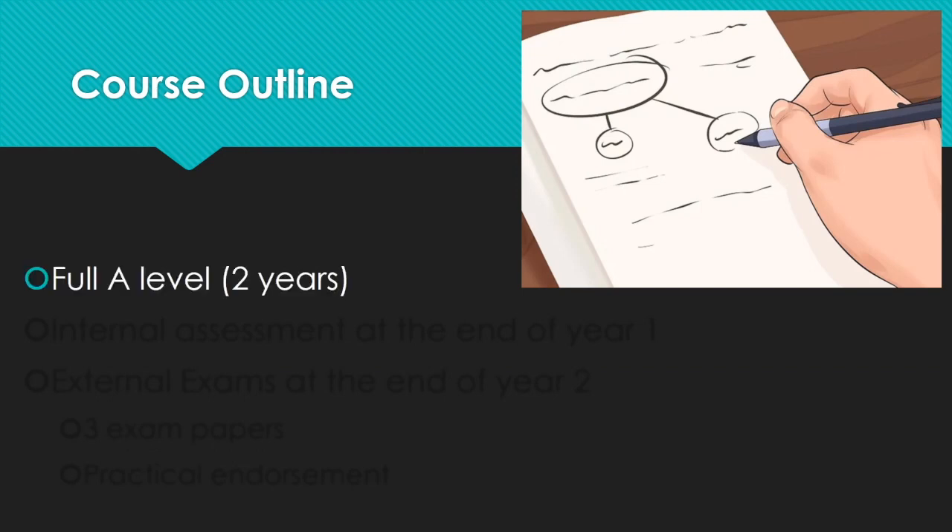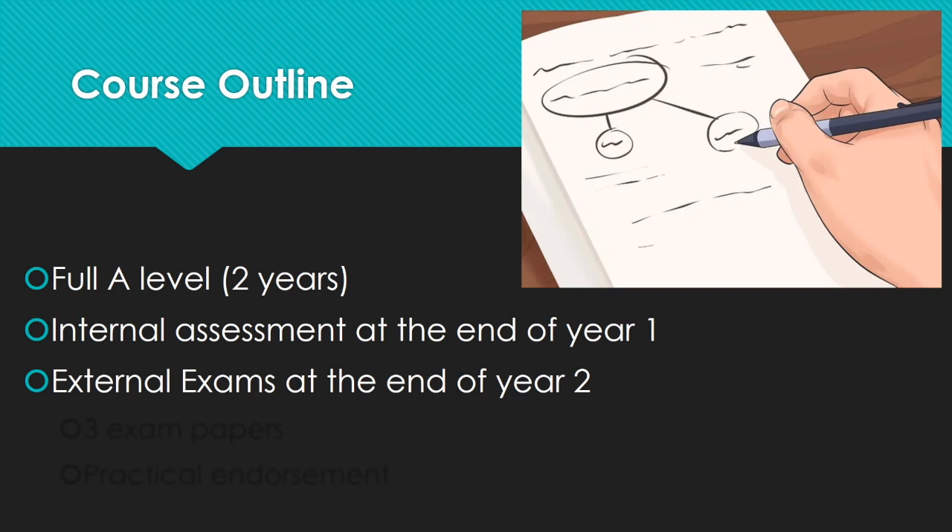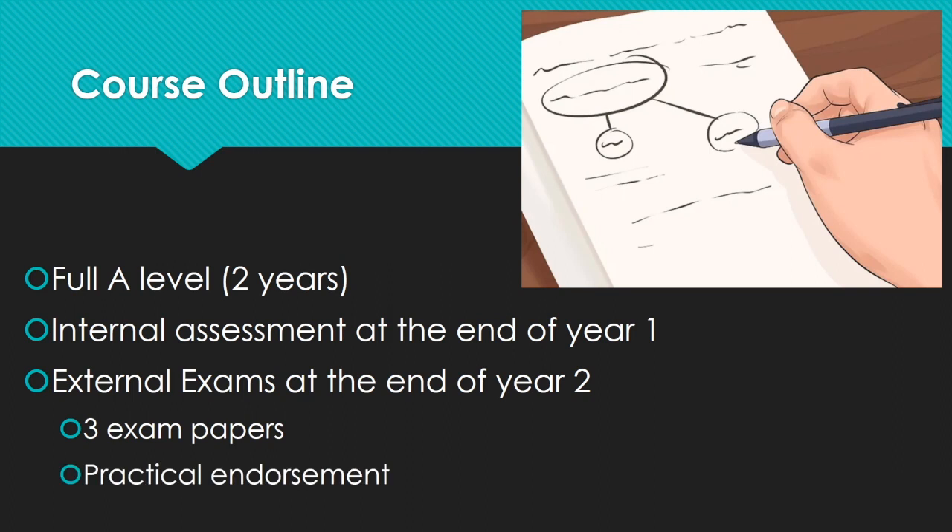In terms of the course structure, it's a two-year course as all A-Levels are now. Internal assessment at the end of year one, and your external exams will be at the end of year two. Three written exam papers, and you'll also cover something called a practical endorsement over the two years, which I'll come on to in a second.